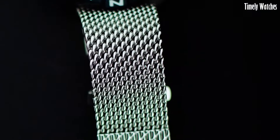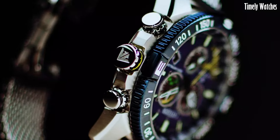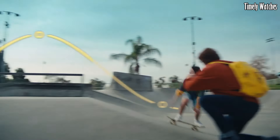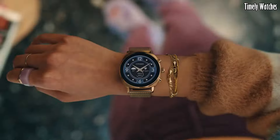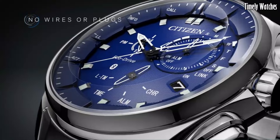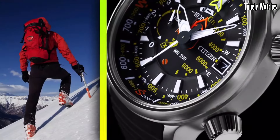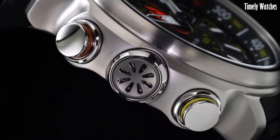Hello, guys. Citizen watches are a must-buy for those seeking timeless elegance and technological innovation. Renowned for precision and sustainability, Citizen timepieces offer enduring style and eco-friendly EcoDrive technology, ensuring reliability and responsibility in one sophisticated package.